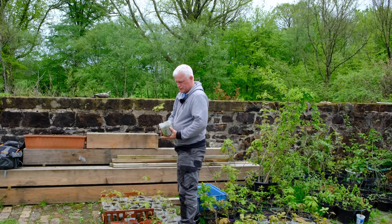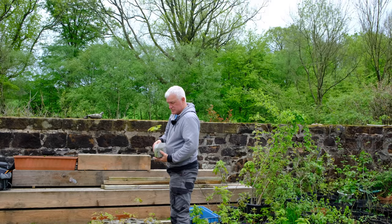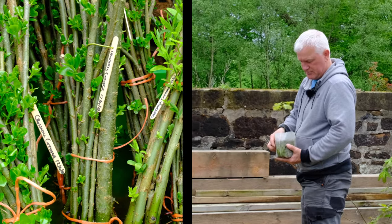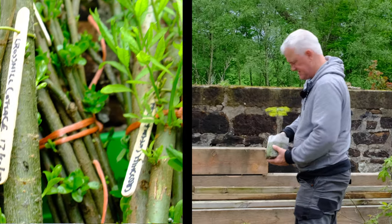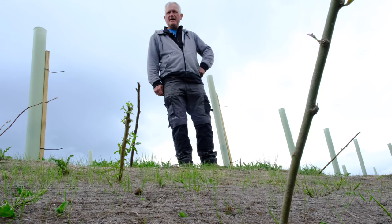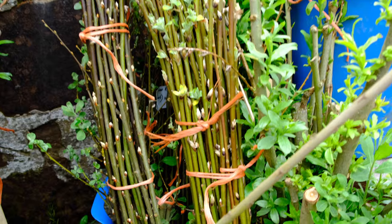These are some of the oak trees that I've repotted. I've also been collecting willow cuttings for use in green engineering projects and stabilising bankings. Most of the willow you see here I collect from cuttings, which I put in water before planting.